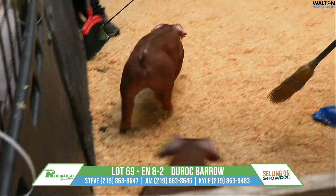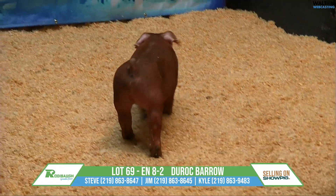Lot 69, 8-2, Red Barra, King Boss, King Wasabi.